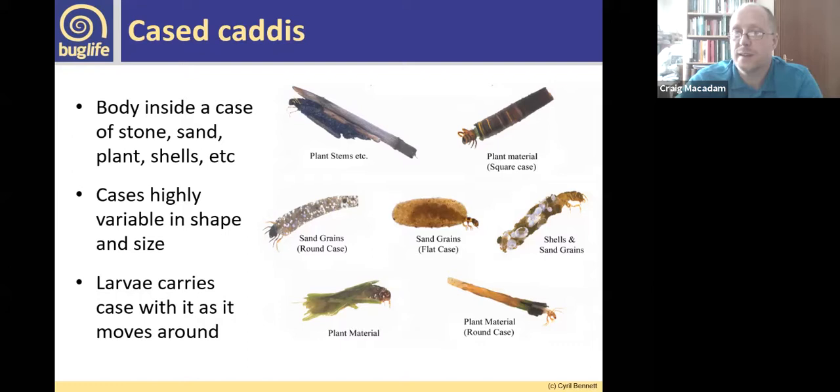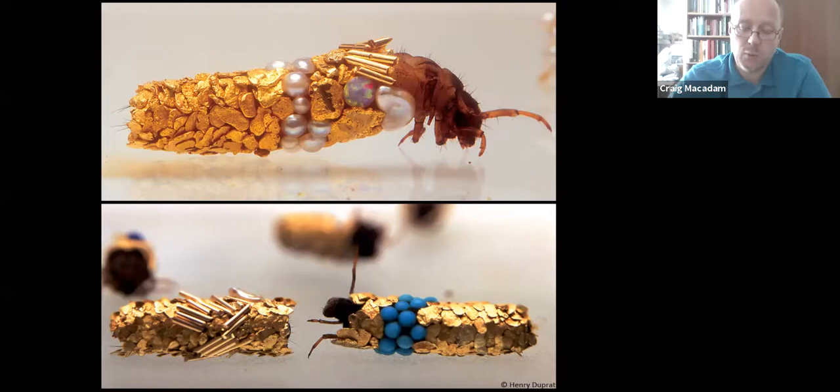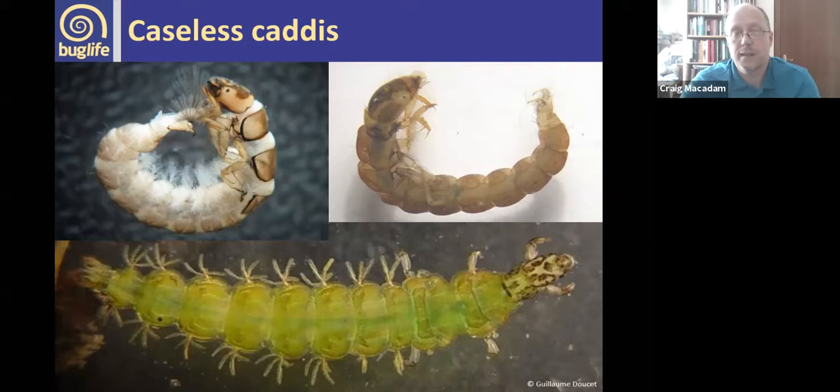One thing I was amazed by when I first started looking at caddisflies: there was a man in France who was removing caddis from their cases, putting them in little chambers with gold and silver flecks, and the caddis would rebuild their cases using those materials. He calls it art — it's a bit of exploiting the insects, but these are the extraordinary examples of what the caddisflies produce with these materials.